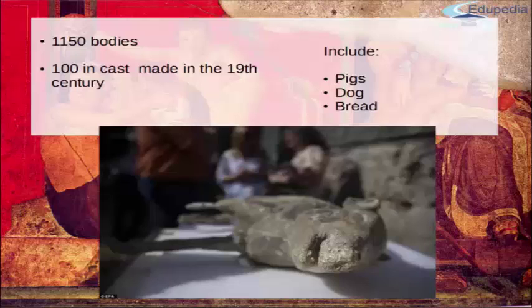It's counted that about 1,150 bodies have been found in Pompeii, but only around 100 are in cast at the moment, and most of them were made during the 19th century. These have needed lots of restoration and delicate care, because of the time elapsed and the materials used in the 19th century, which have changed a lot.